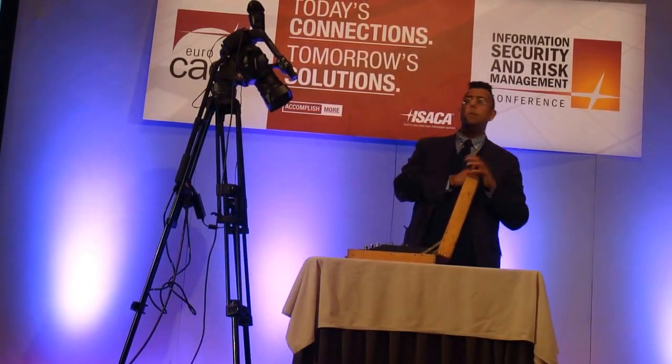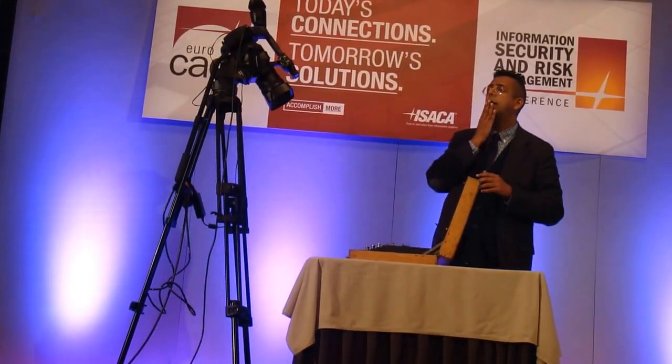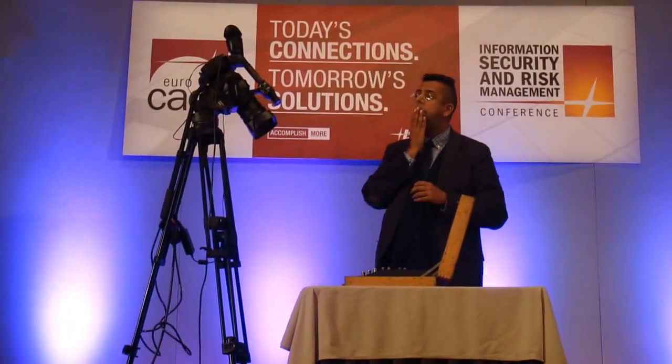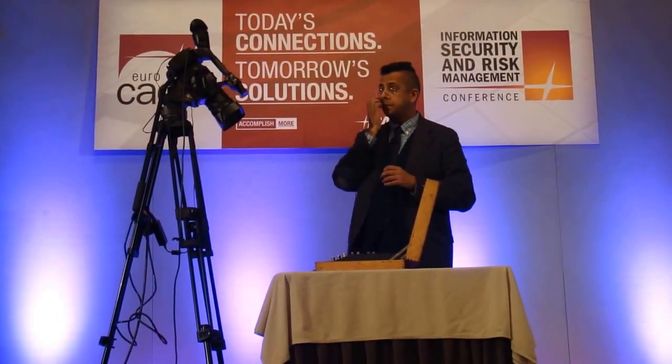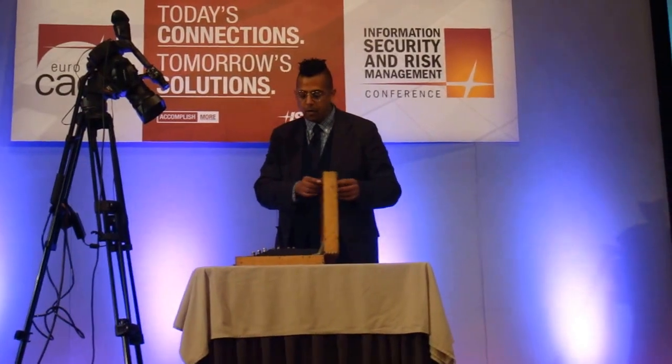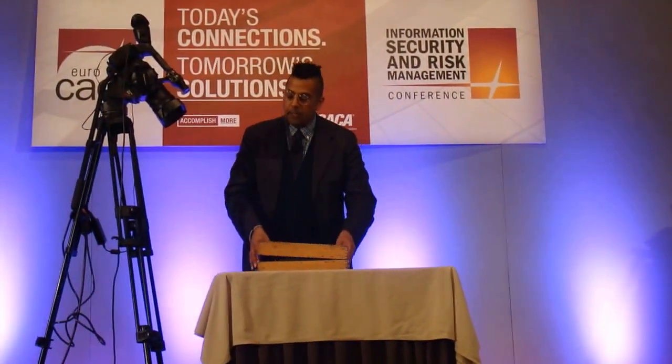Maybe one last question. Someone asks about the difference between encryption and decryption — are all the letters bound in pairs? That's a really good point. Let me come to that on my slides, and I'll repeat the question for the people who didn't hear it. If we can go back to my slides — thank you.